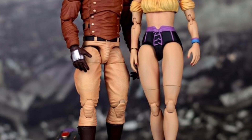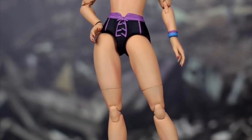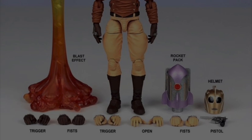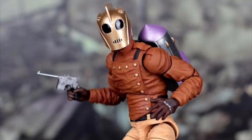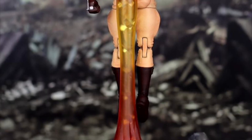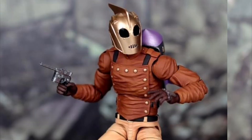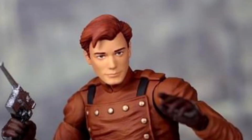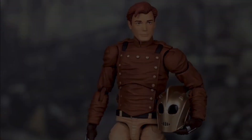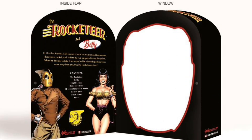Executive Replicas The Rocketeer and Betty Deluxe 2-Pack, July 2023, $150. Based on the comic book series, the Rocketeer has 31 points of articulation, six pairs of hands, helmet, pistol, rocket pack, and a blast-off effect. Betty doesn't come with accessories but has 28 points of articulation. The packaging looks really cool — great job Executive Replicas. I also have a review of the 1:6 scale TB League Betty Page figure if you're a fan.